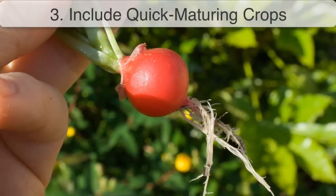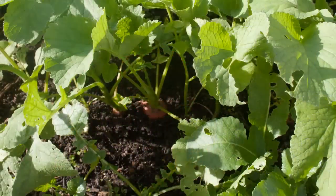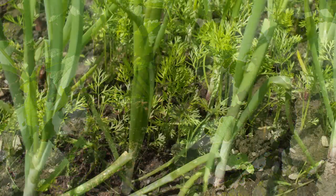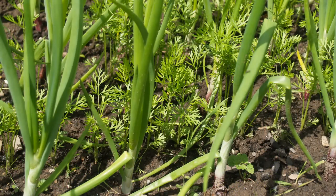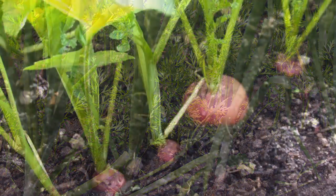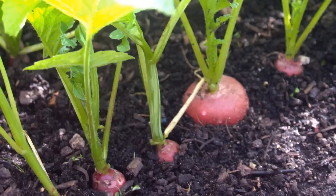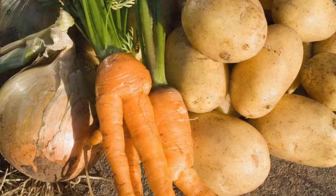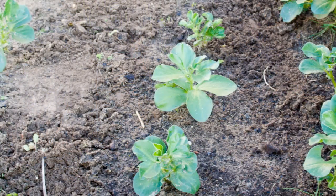Third, include quick maturing crops in your plans. It's easy to place a few small vegetables in between rows of slow-growing crops, and have them harvested before the larger crops need the space. Radishes, lettuce and salad crops are often grown this way early in the season. Then, once your main crop has been harvested, it's also possible to grow a second succession crop.